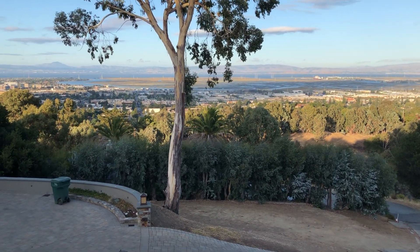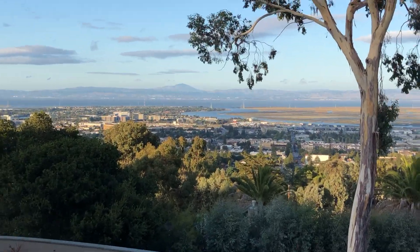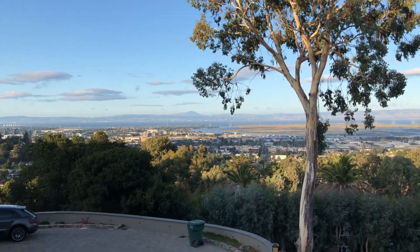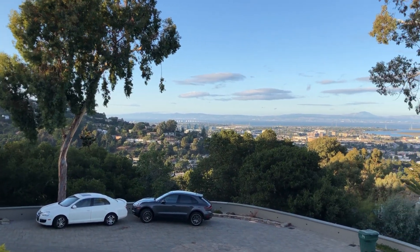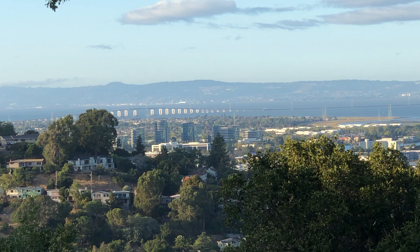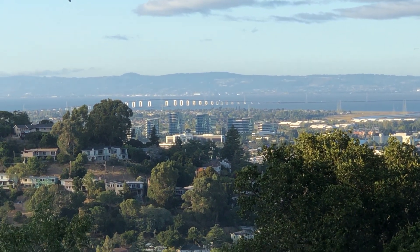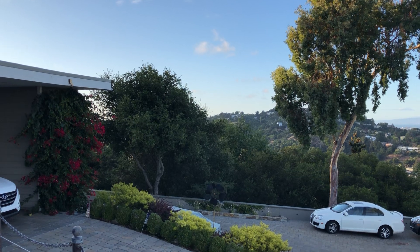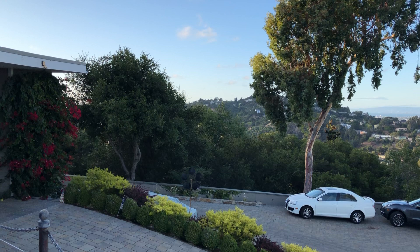Straight east of us is San Carlos. There's a mountain way up in the back — let me zoom up a little bit. That is Mount Diablo, about 3,800 feet. This is about as far as I can see to the north. Zooming up, that is the San Mateo Bridge, and right over the top of it there's a little white building — that is Oakland Airport. The San Francisco Airport is actually in this direction, but I don't get to see the planes landing and taking off. And right behind it, unfortunately, is San Francisco.